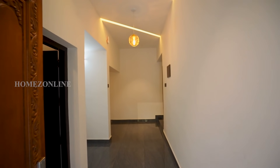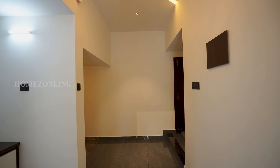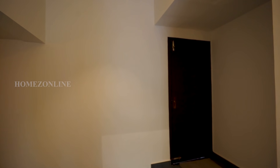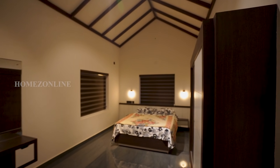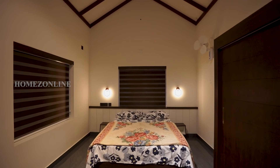At last, we are going to check the fourth bedroom. The arrangements of this bedroom are the same as the previous bedrooms. Stylish and attractive ceiling works with LED bulbs are done here.